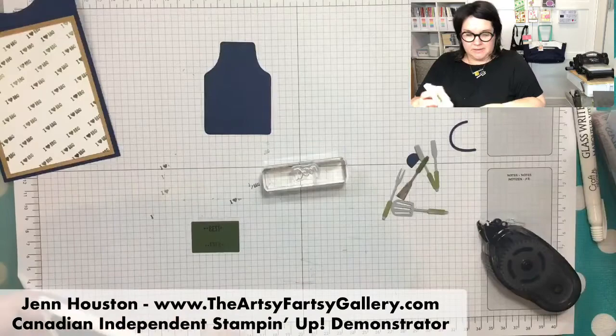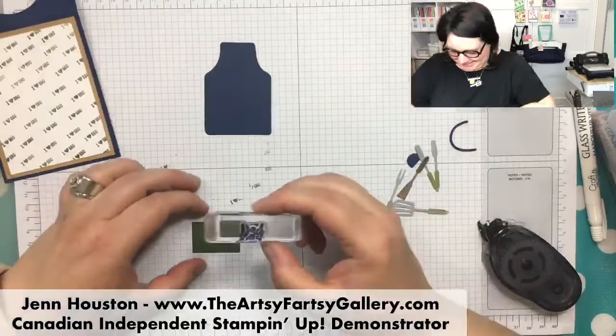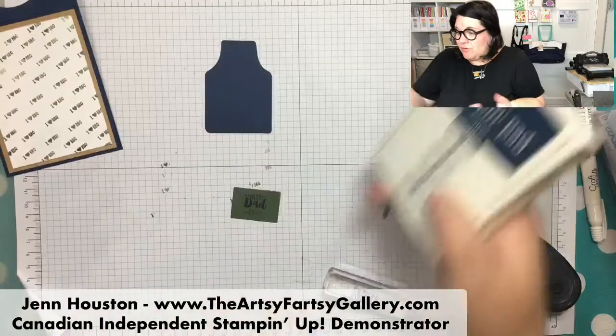And then for Dad - your choices are, you can fill that center of 'best ever' with Dad, which I'm doing here, or Mom or Friend, which is great. And then of course, like I used on that first card, you can just use those words like Mom, Dad, Friend.